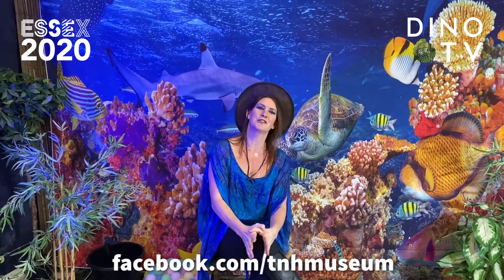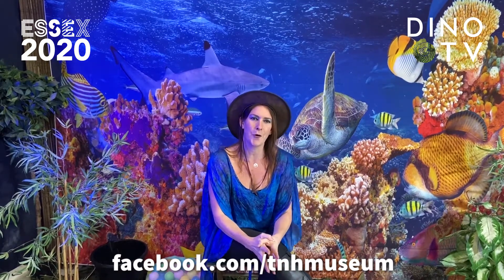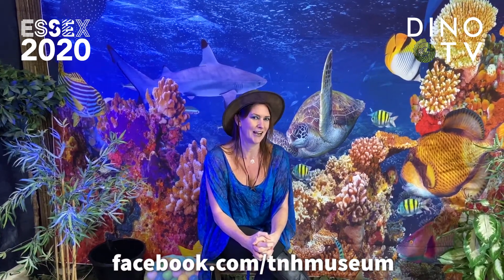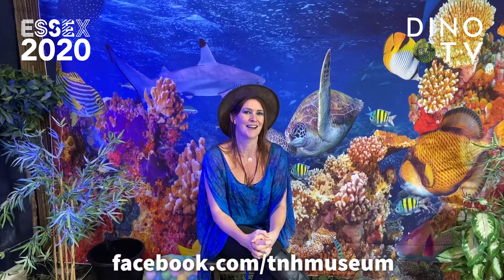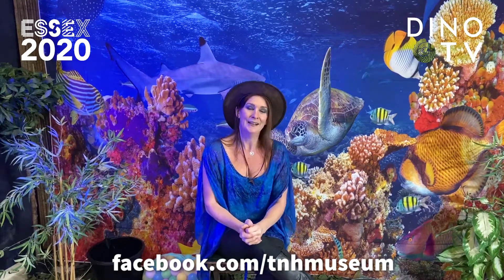Hello and welcome back everyone. This is the Travelling Natural History Museum, and thanks to Essex 2020 we're bringing to you this year three free workshops. One of them we've already held — you may have seen it — it was Golden Dinosaurs. We did that on Friday the 30th and we have left that video on our Facebook page, so you can check it out anytime you want.